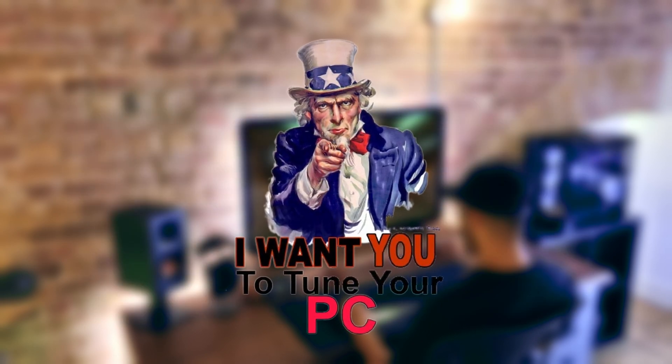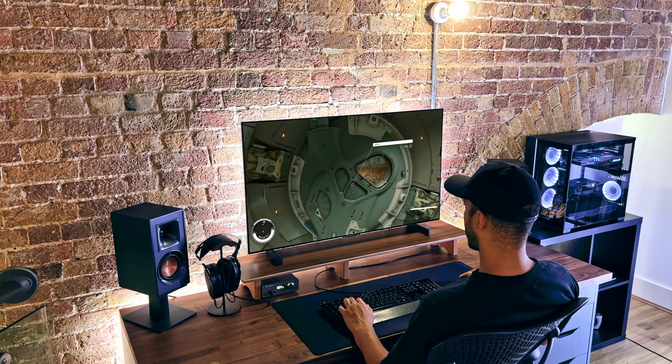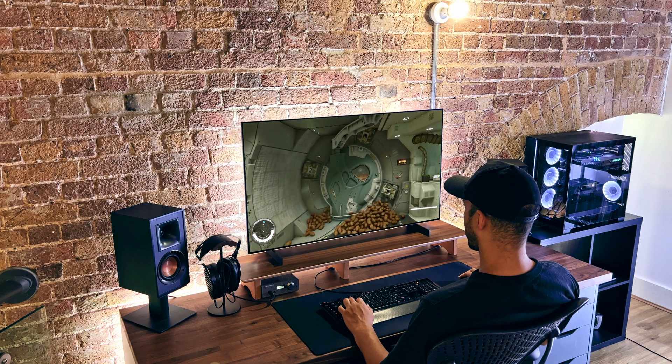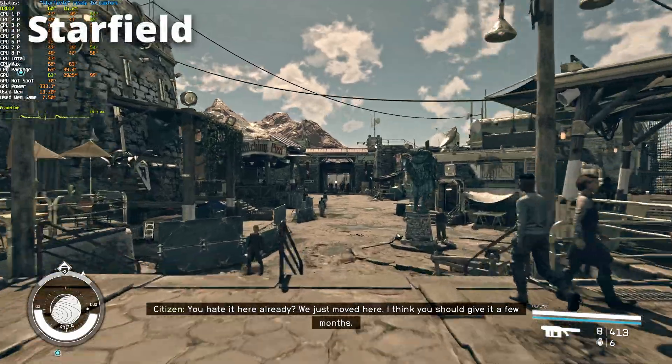Nothing else has changed — the only thing unoptimized is your PC. Bonus benchmark: let's take a look at how it performs in Starfield. For those who are Star Citizen maximalists, you can look away now. For those who watched my Starfield video, you would recall that we're using the PC Gaming Hardware benchmarking route.